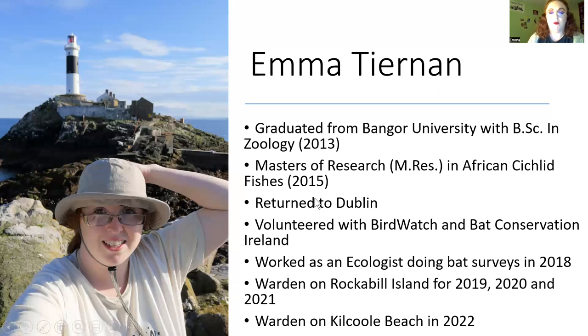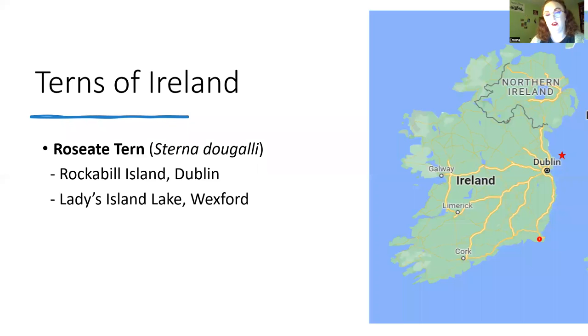Before that I did some work in Wales and Ireland doing bat surveys — a very big change from bats to birds, but it's all good experience and I find it's all linked in with field research. I was a warden from 2019 to 2021 on Rockabill and then in 2022 here at Kilcoole Beach.